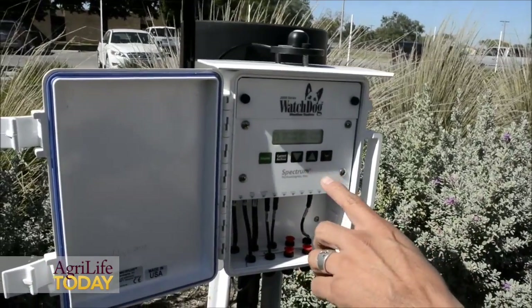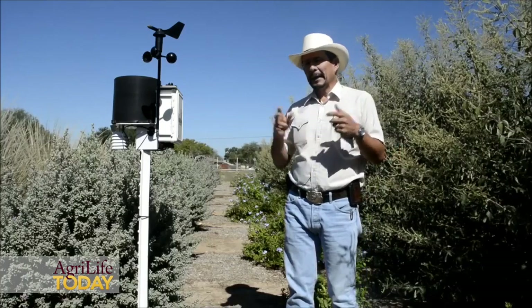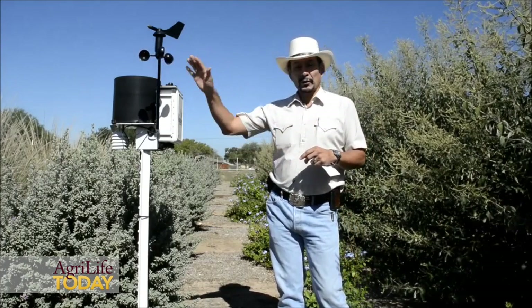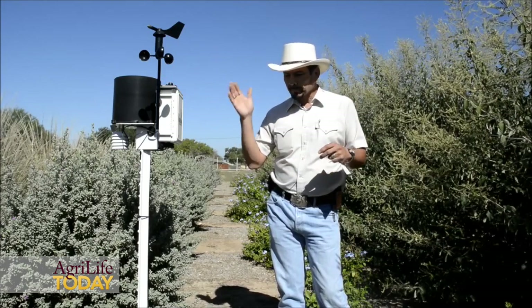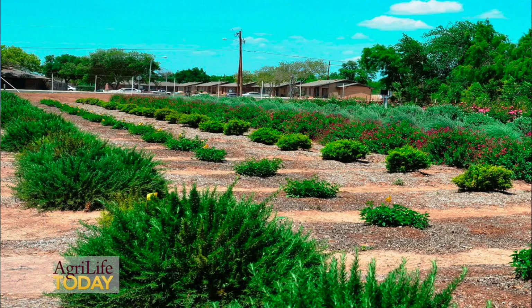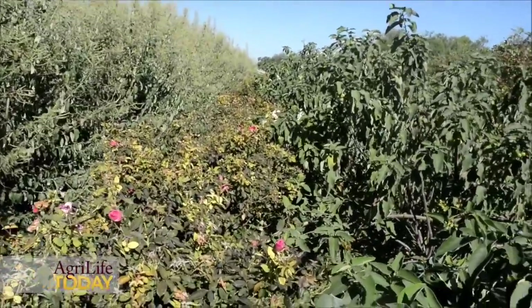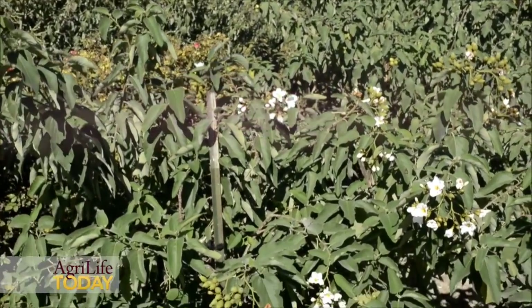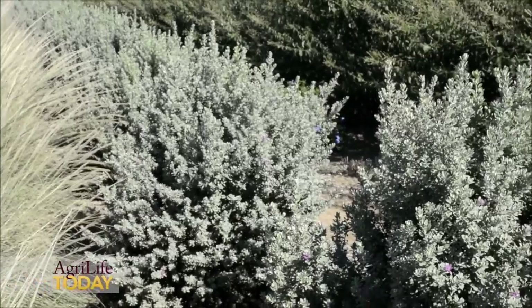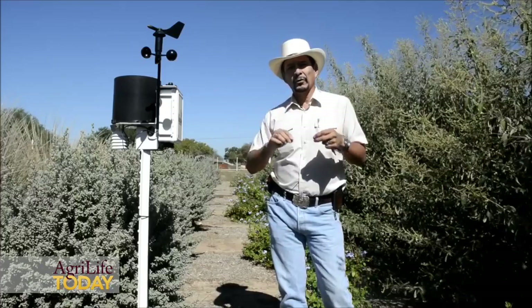Here we have a small weather station right in the middle of the plot where we're monitoring all the environmental variables surrounding this research site. That includes wind speed and direction, temperature, relative humidity, precipitation, rainfall, and solar radiation. We also have sensors buried in the soil feeding information into a data logger on soil temperature and soil moisture content. We'll soon be installing additional sensors to monitor soil moisture percentage, pH, and electrical conductivity — the total amount of salts present — and how they behave over time as a function of the treatments we're applying.